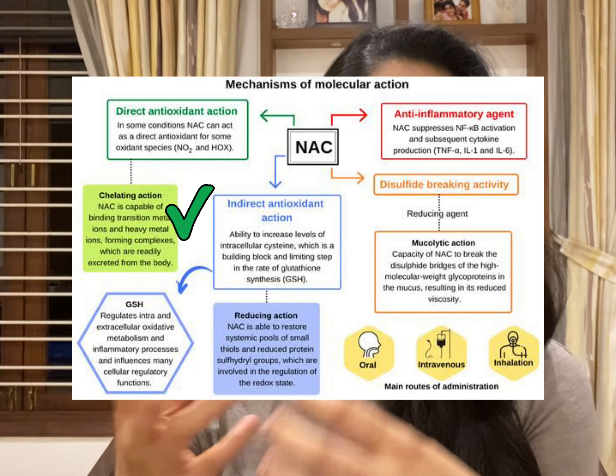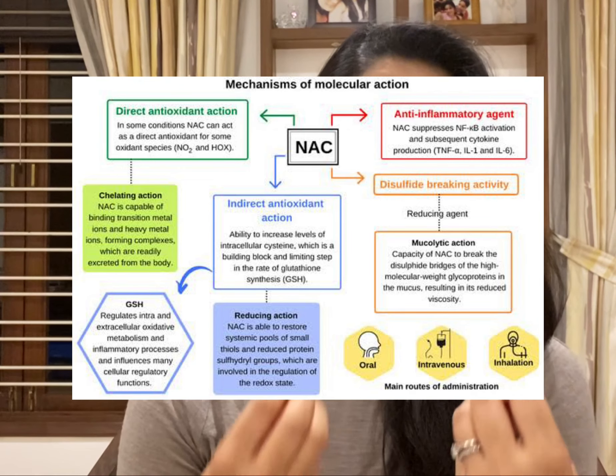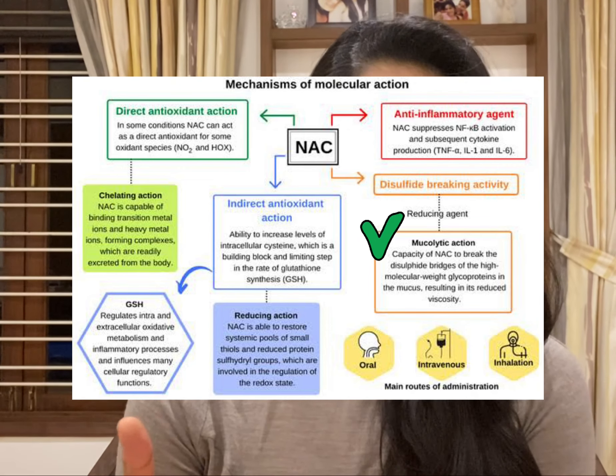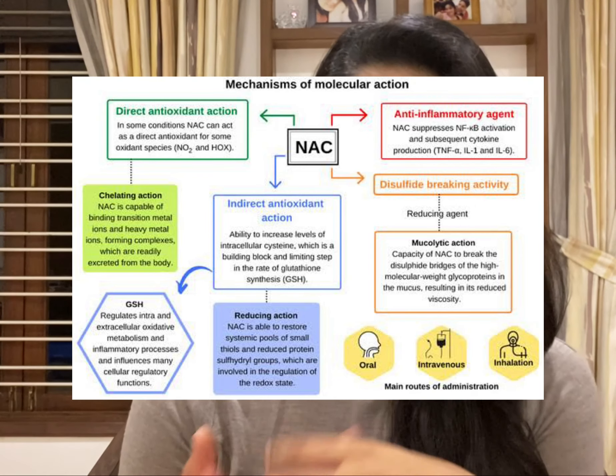Initially, N-acetylcysteine was used to treat Tylenol poisoning — Tylenol is similar to paracetamol. It is also used to treat certain forms of cough because it's a mucolytic, and it is also used to treat certain vascular disorders, and in cancer most importantly.